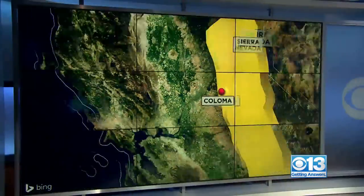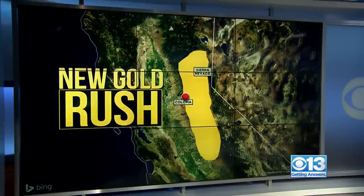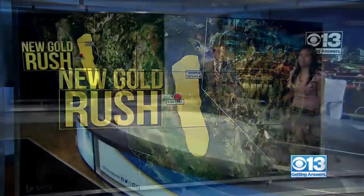There's a new nugget to this winter's historic storms. All the runoff is exposing more gold. CBS 13's Steve Lard shows us the gold rush flood on the way.